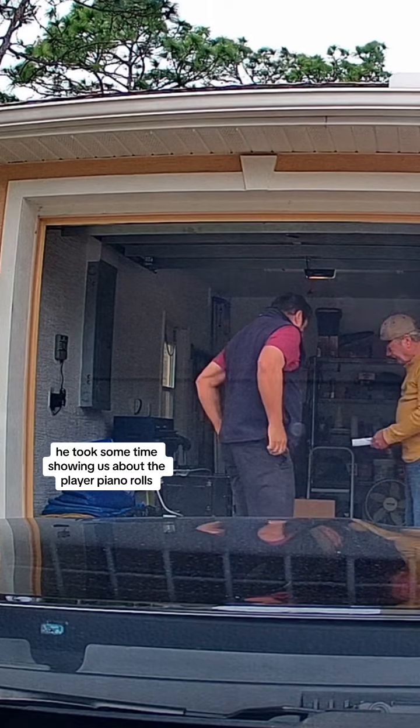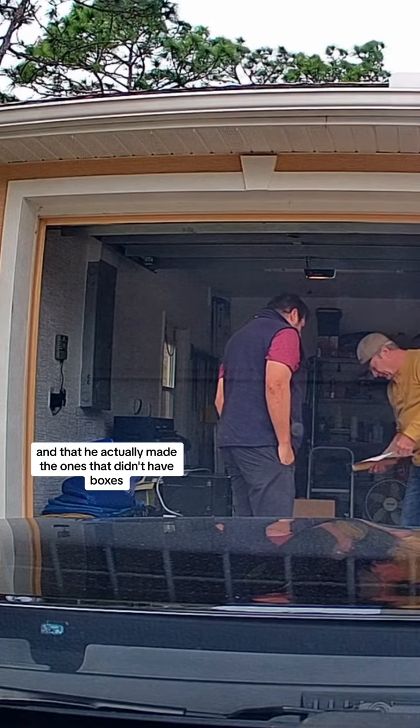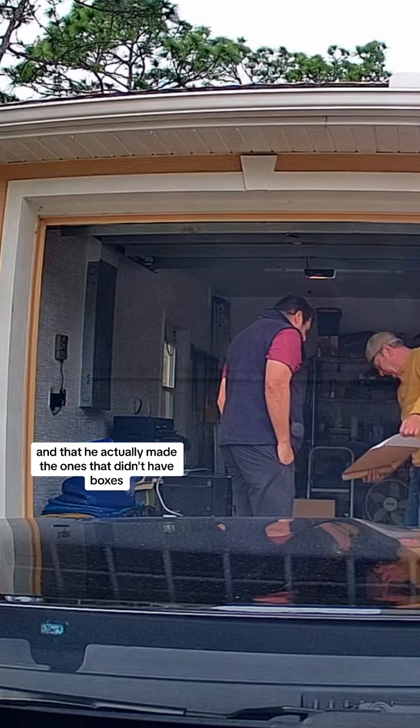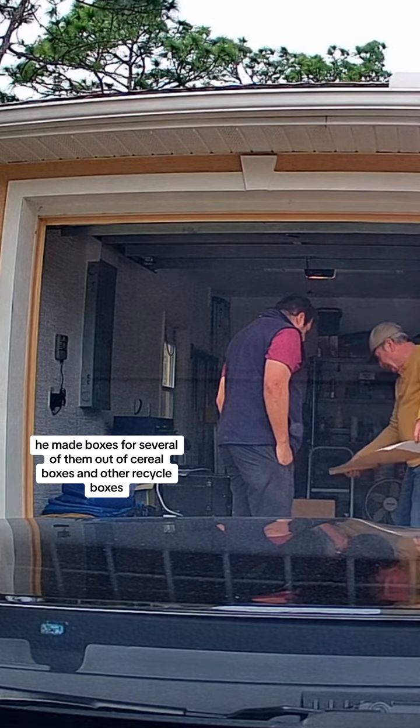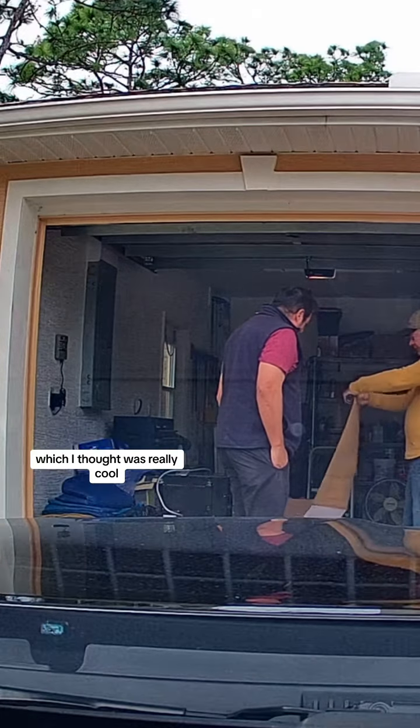He took some time showing us about the player piano rolls — how they work, how he repaired some of them, and that he actually made boxes for the ones that didn't have boxes. He made boxes for several of them out of cereal boxes and other recycled boxes, which I thought was really cool.